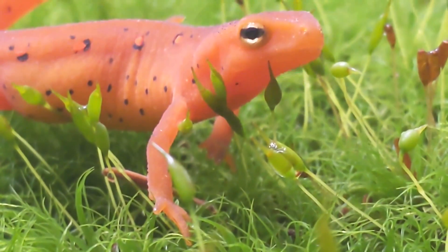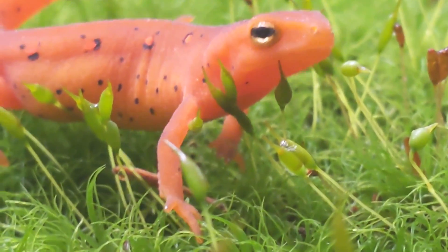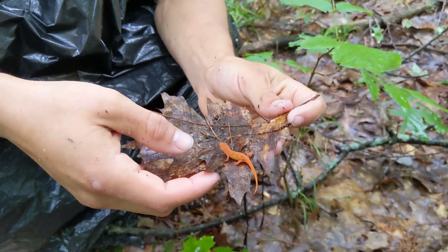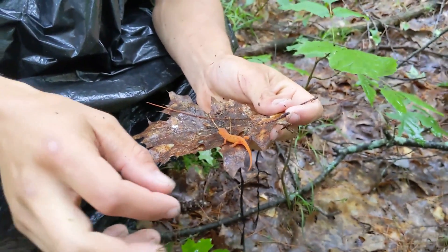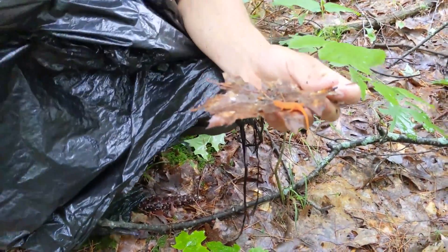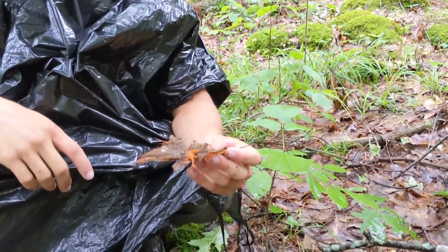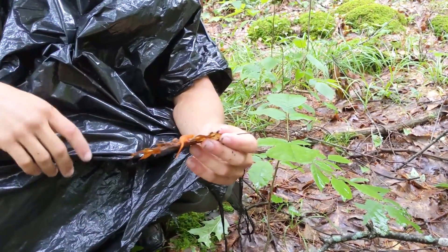This is definitely the most common salamander we've seen up here. If you flip logs, you do find a lot of redbacks, but the newts for sure are just out and about, actively foraging, probably eating tiny little insects. And it has been raining a ton. As you can see, I'm in my professional rain gear to try and stay dry. But as an amphibian, this guy and all his little friends are just loving the weather.